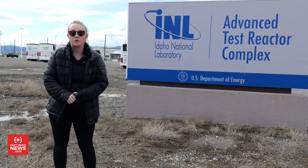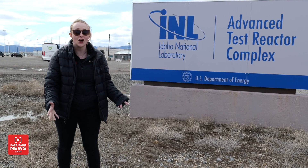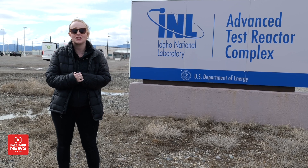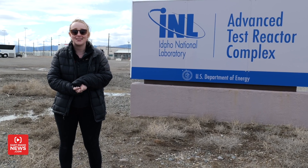That was super cool — we learned so much. Thank you to everybody at INL and ATR for showing us around. Special thanks to Joseph Campbell, Kevin Weaver, and Alyssa Spence. Thanks for watching.